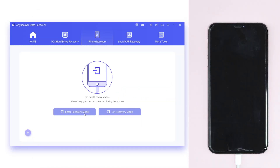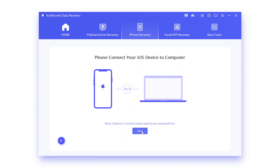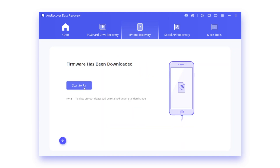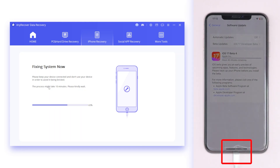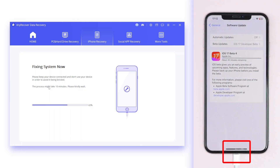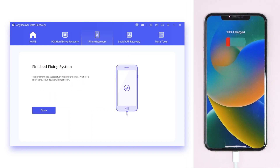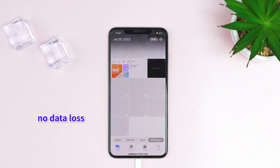Now your iPhone is on the restore screen. Next, hit Standard Mode and it will detect your system version. Finally, click Start. It will take some moments — please keep your device connected to your PC. Now your iPhone system finishes repairing and begins rebooting. And there is no data loss.